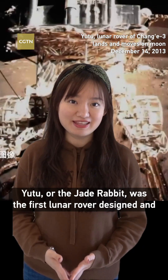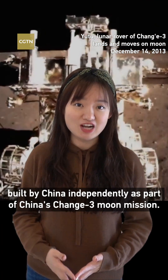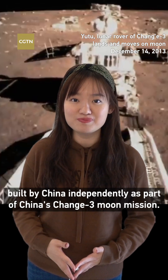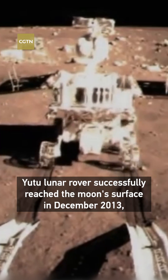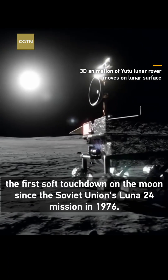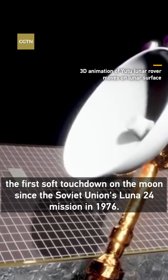Yutu, or the Jade Rabbit, was the first lunar rover designed and built by China independently, as part of China's Chang'e-3 moon mission. The Yutu lunar rover successfully reached the moon's surface in December 2013 — the first soft touchdown on the moon since the Soviet Union's Lunar 24 mission in 1976.